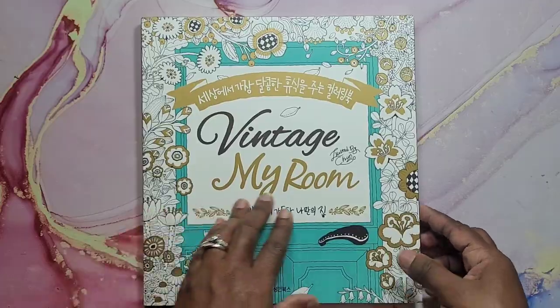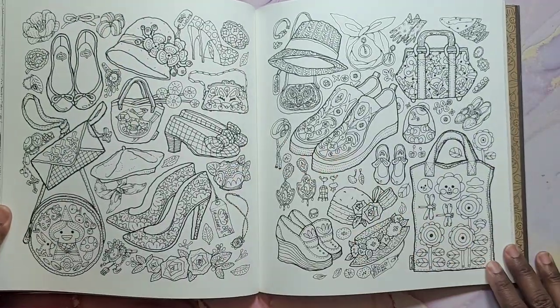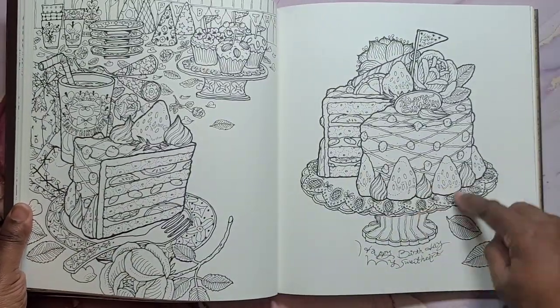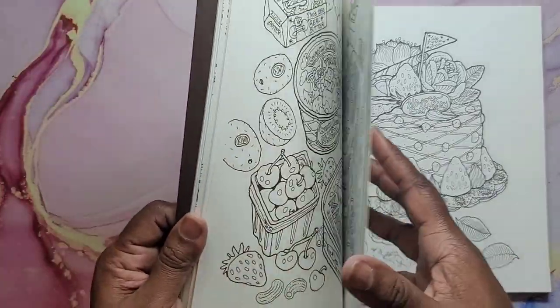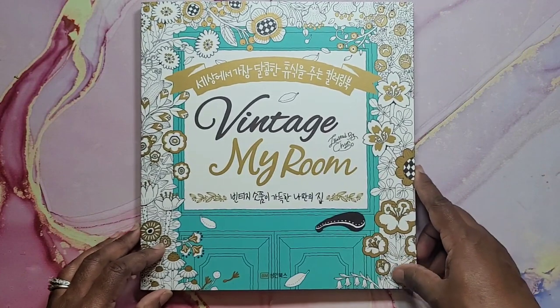Vintage My Room, which was happy mail — thank you, you know who you are. Very nice book. I'm going to be coloring this this year. Oh yes, can't wait. And that's Vintage My Room.